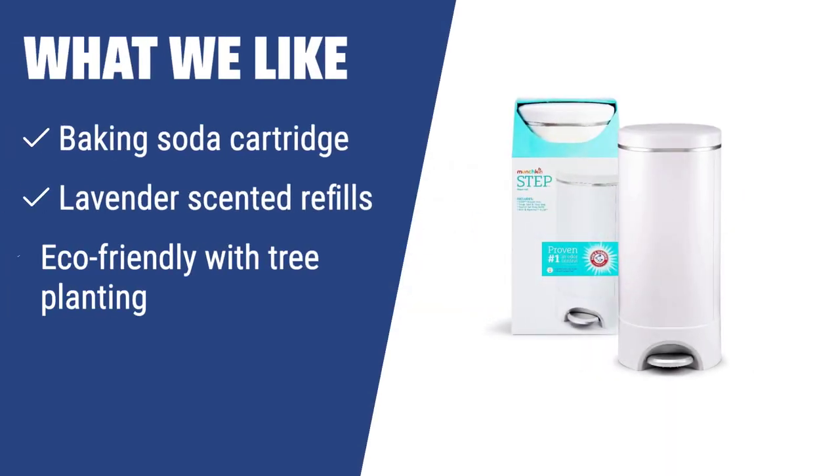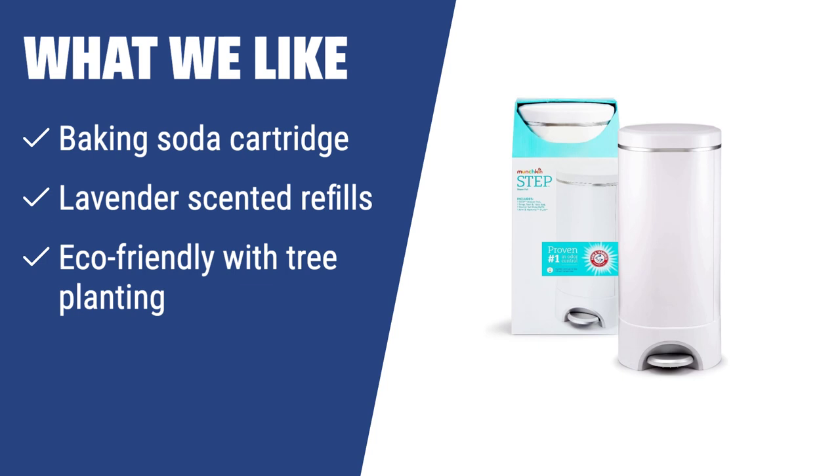What we like: If you're looking for a diaper pail with a baking soda cartridge, lavender scented refills, and a commitment to eco-friendliness, the Munchkin Step Diaper Pail is the right one for you. It's great for environmentally conscious parents who want a fresh-smelling nursery while contributing to reforestation.